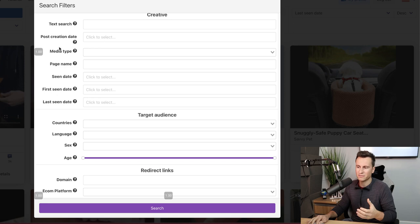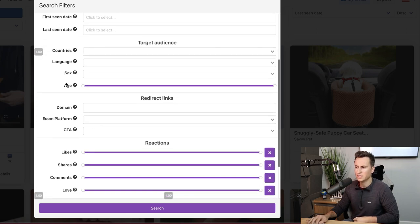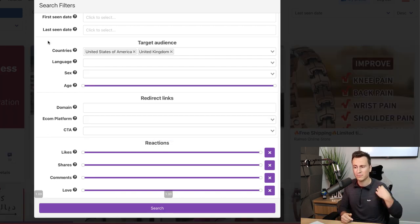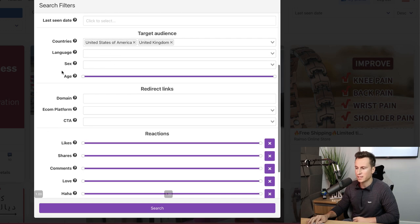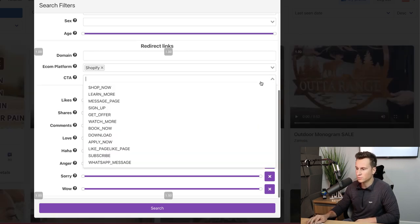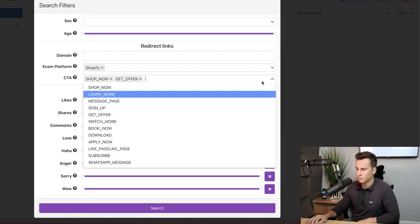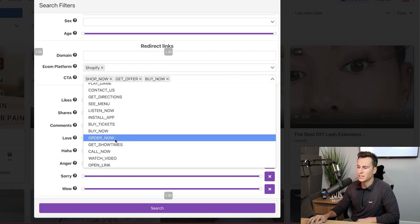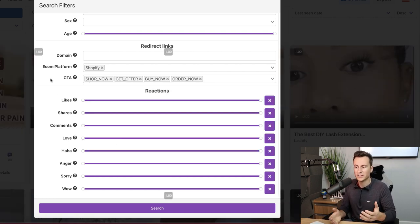The way I use Drop Spy is I hit filters. I keep the media type to images and videos — there are really nice products found using images, and if you can sell a product well using images you can definitely sell it better using videos. For target audience I always filter by United States and United Kingdom at a minimum, since Facebook has a big population of Asian countries running ads that aren't really relevant. For call to actions I select Shop Now, Get Offer, Buy Now, and Order Now — that way I'm filtering for ads encouraging someone to actually buy something.